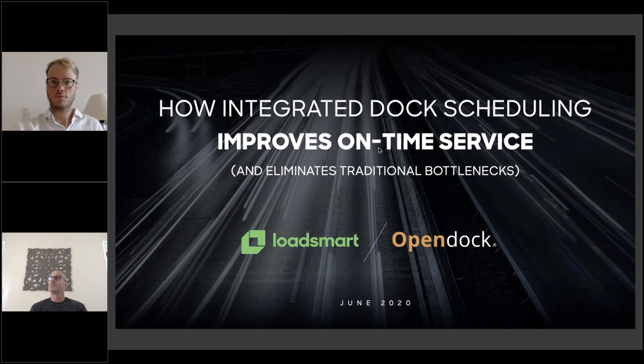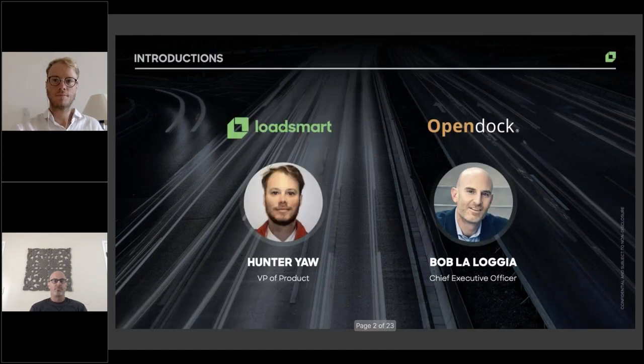I think we have a quorum to get started here. Thank you all for joining today's webinar, How Integrated Scheduling Can Improve On-Time Service and Remove Traditional Scheduling Bottlenecks. We're really excited to have you all with us today. I'm your host, Matt Fleming. With me today are Hunter Yaw, VP of Product at LoadSmart, as well as Bob Lalojia, CEO of OpenDoc.